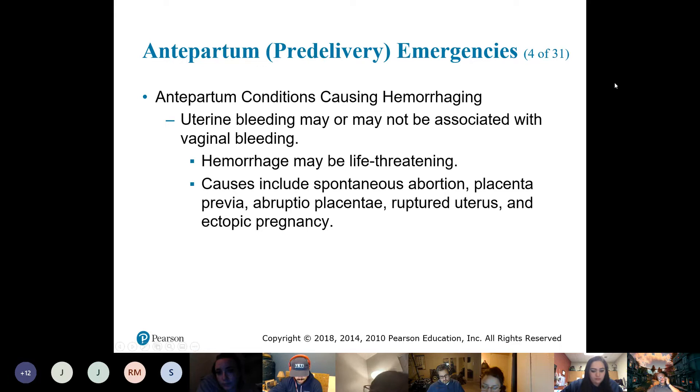As far as bleeding goes — vaginal bleeding can be a life-threatening condition because it's internal bleeding becoming external. We don't know what's causing it or what happened.